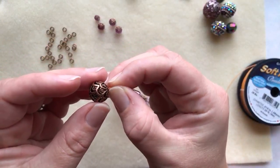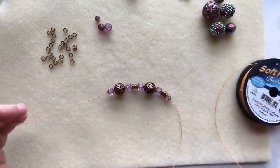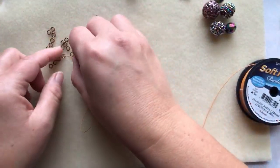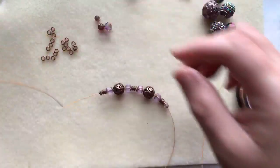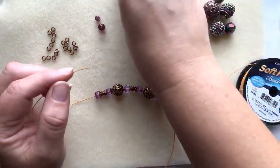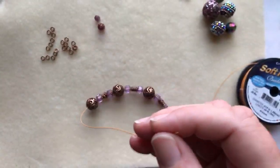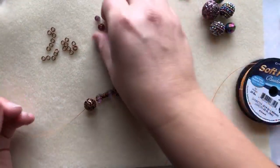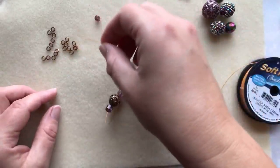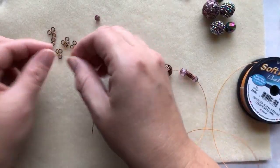We're here in Arizona having a beautiful rainy day — we went down about 20 degrees overnight, it's gorgeous out. I'm just continuing this pattern of Czech glass bead, copper bead, and then six jump rings in between.